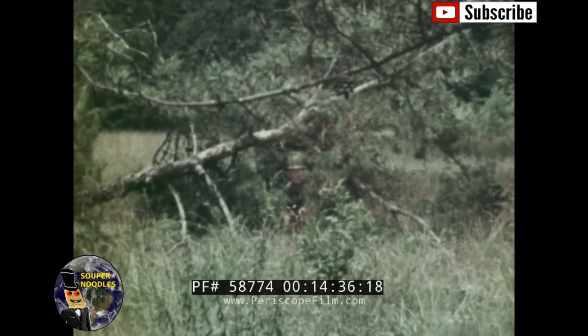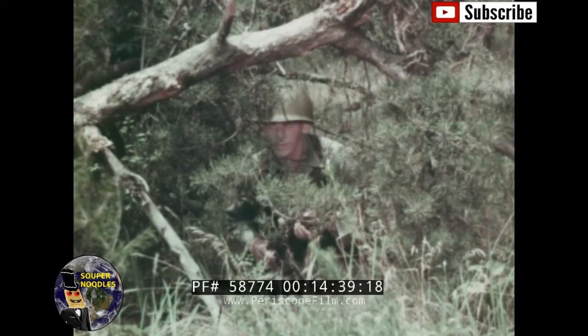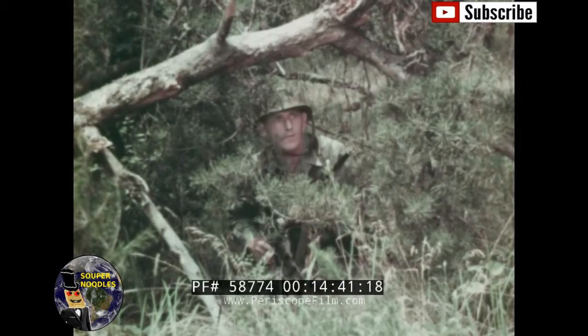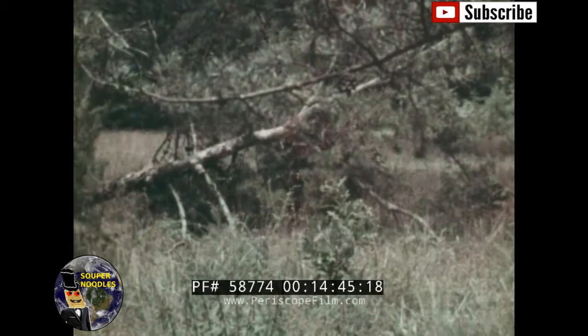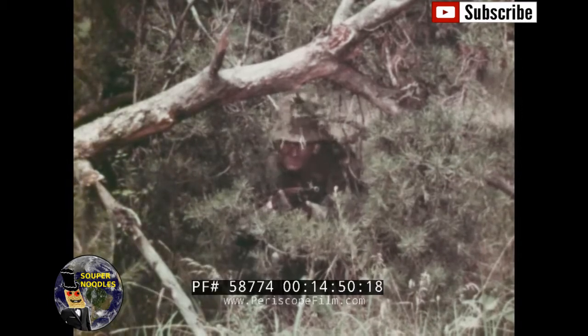Remember, without facial camouflage you present an obvious and vulnerable target. But with proper facial camouflage, your chances of remaining unseen multiply enormously.